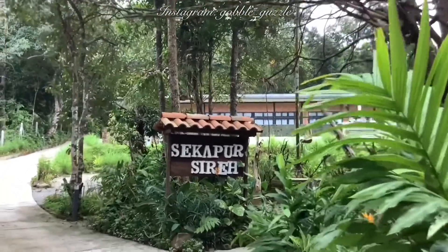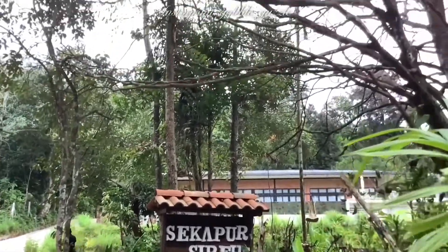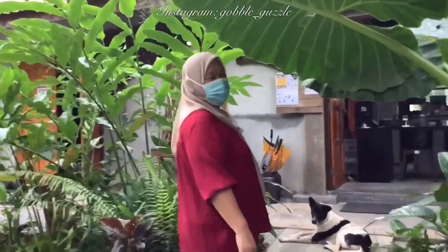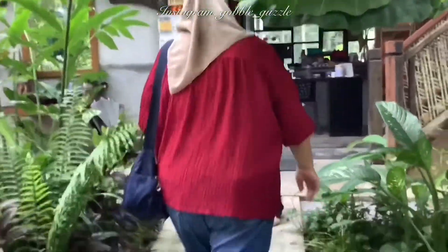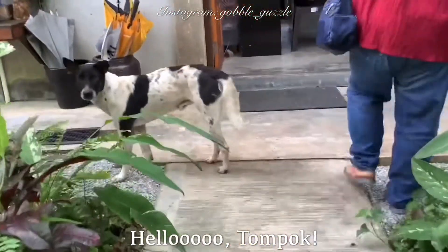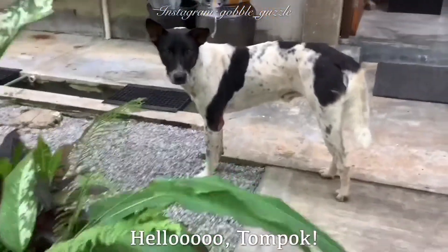Hey you, and welcome back to my YouTube channel. There are plenty of cheap eats on the island if you want to opt for the warung warungs, the stalls and the little cafes. But once in a while, it's nice to give yourself a little treat.